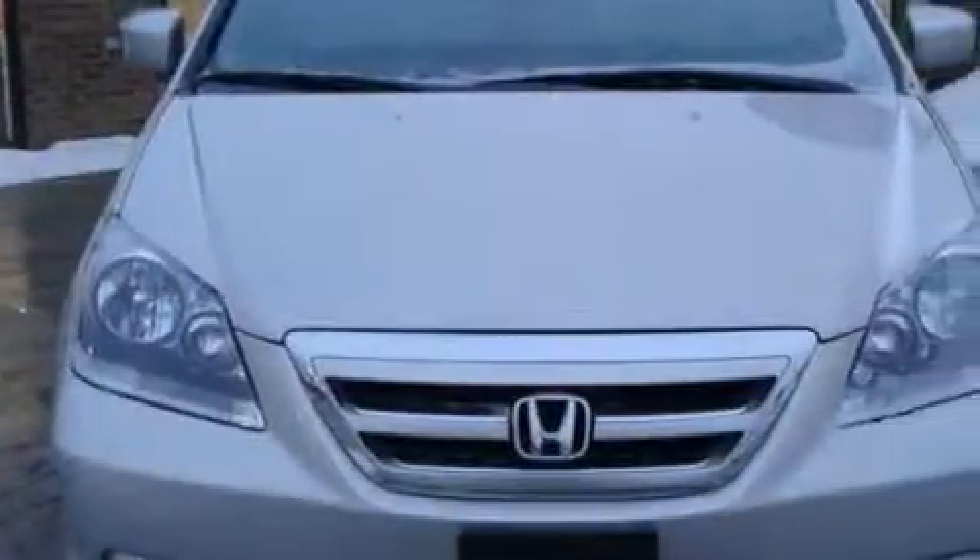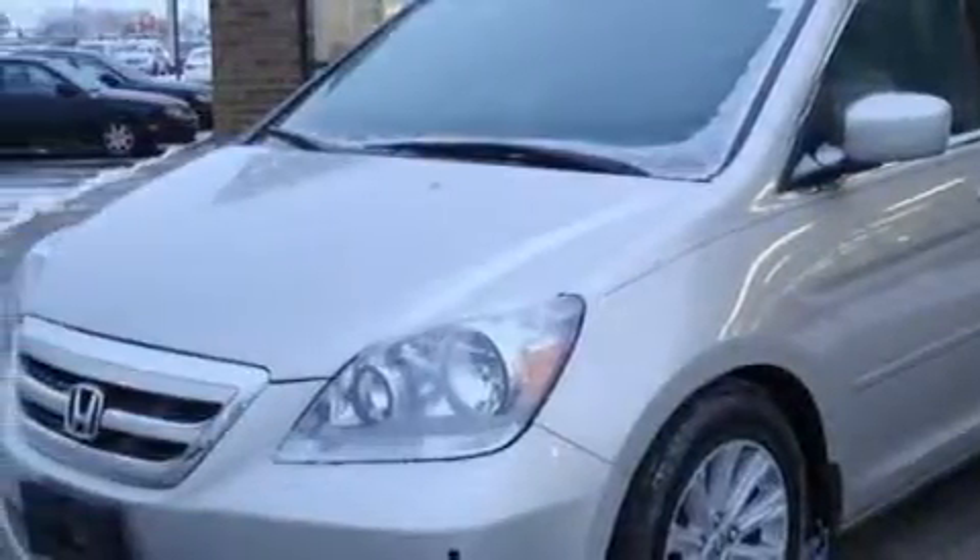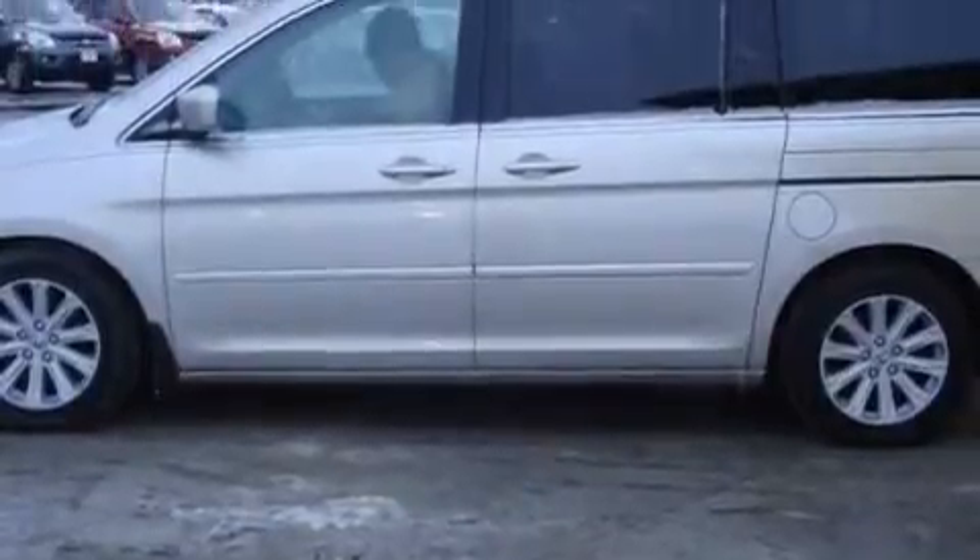Among the many superb features on this Honda there are power adjustable driver pedals, a heated driver seat, a seven speaker audio system, an audio system with a satellite link, front and rear parking sensors, front and rear side curtain airbags. And this vehicle has just over 57,000 miles.